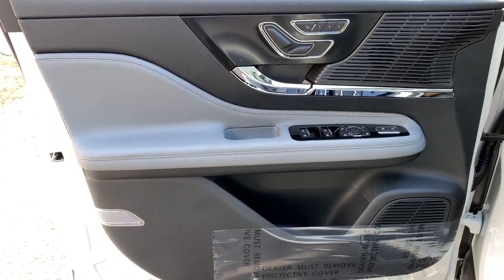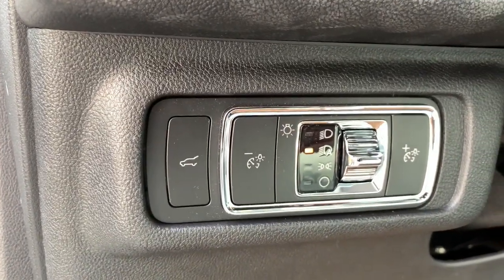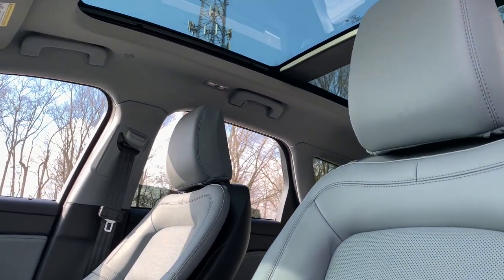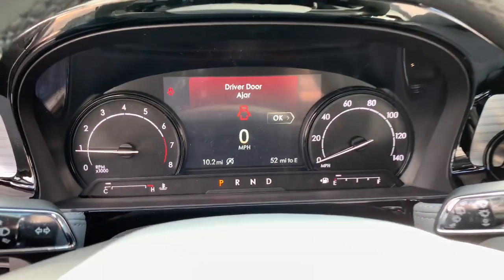The following are some of this vehicle's highlighted options: keyless entry, backup camera, heated mirrors, lane-keeping assist, remote engine start, power passenger seat, satellite radio, power lift gate, keyless start, power driver seat.